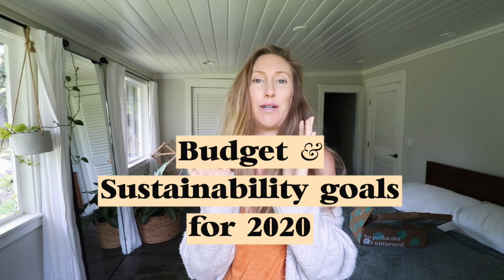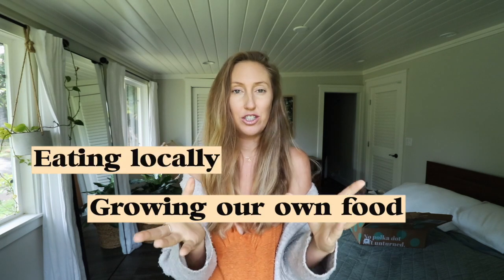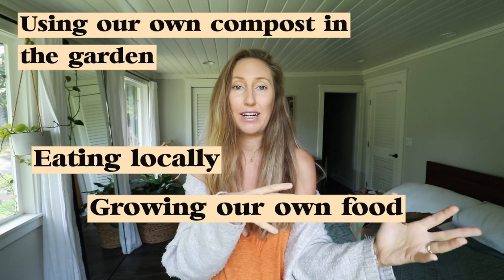Hi guys, so today I'm going to be doing a video on budget and sustainability goal tips for 2020. A lot of these tips I'm going to share we already do, but our personal main goal for the year is growing more of our own food, eating local in general, and using our compost to put back into the soil, which makes the plants we're growing more nutrient-dense. I'm going to share some tips that are both sustainable and good for the budget.